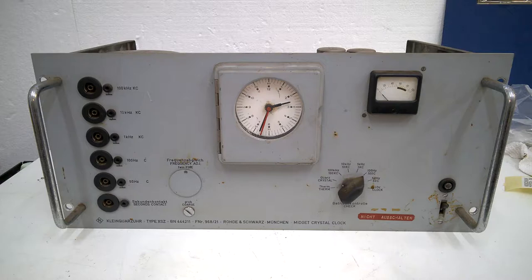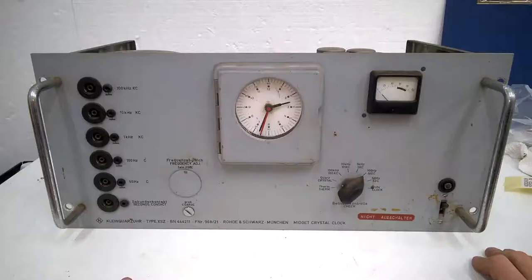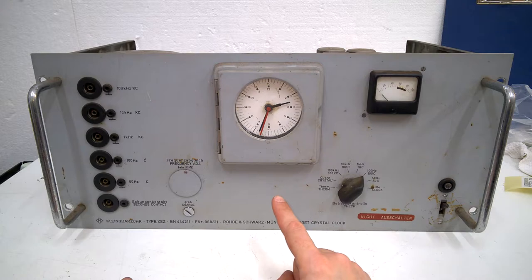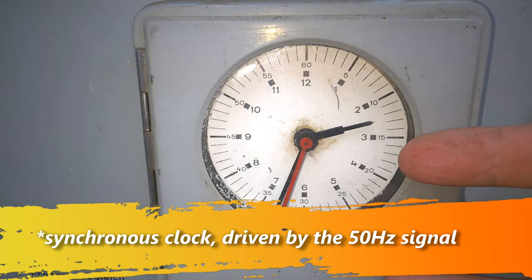Hi guys, welcome back to my channel. Today I want to show you this - probably the most exciting thing ever sitting on my bench. As you might know, Rohde & Schwarz built the very first commercially available quartz clock. This crystal clock is not the first in the world, but it is probably the second one or something like that. Here we have a quartz clock - isn't it beautiful?